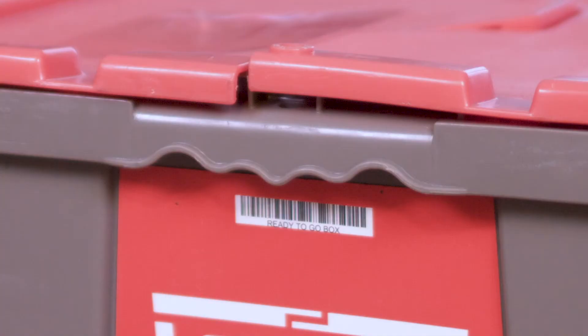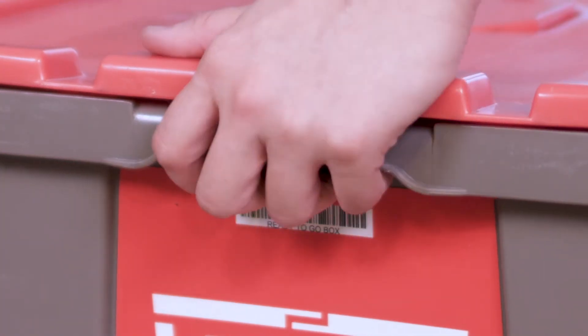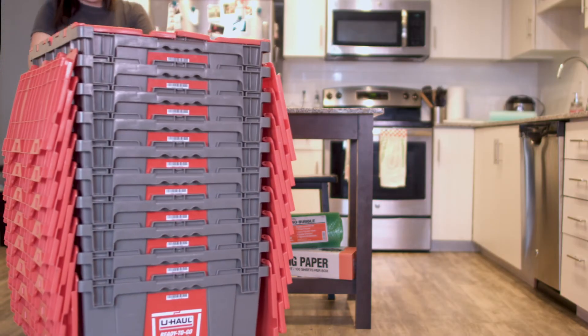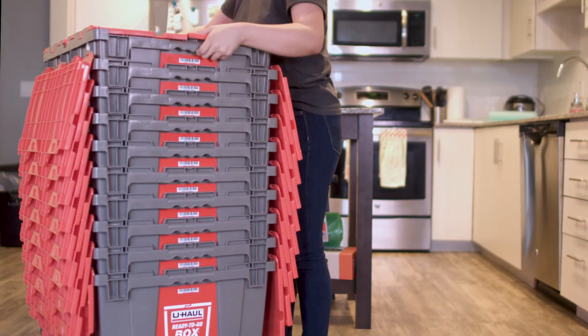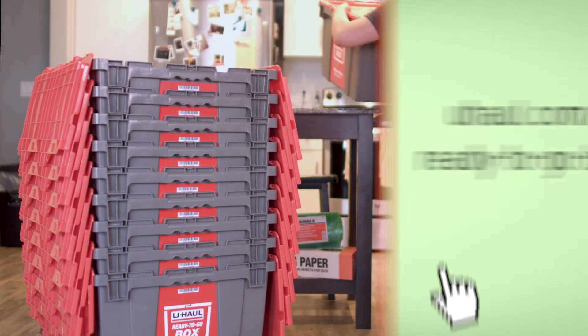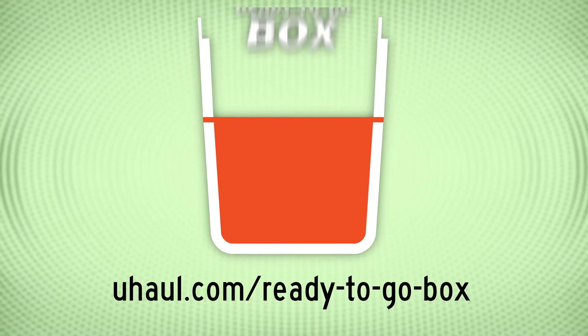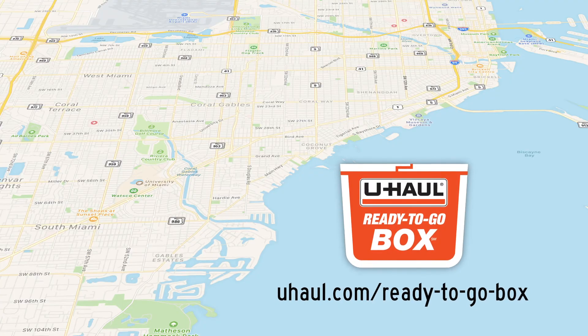Our Ready-To-Go boxes also have ergonomic handles designed for easy lifting and are durable enough to stack. For more information about how our Ready-To-Go boxes can service your packing and moving needs, visit U-Haul.com slash Ready-To-Go box. U-Haul Ready-To-Go box, now available in Miami.